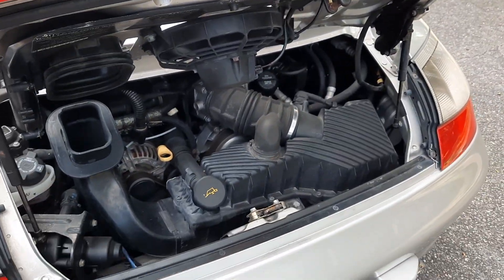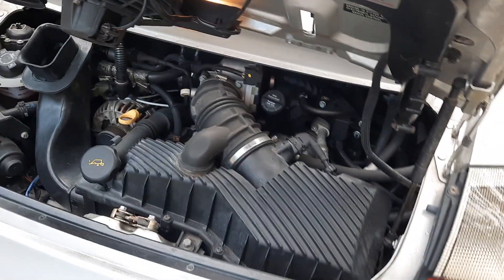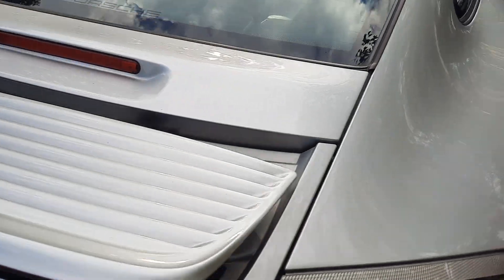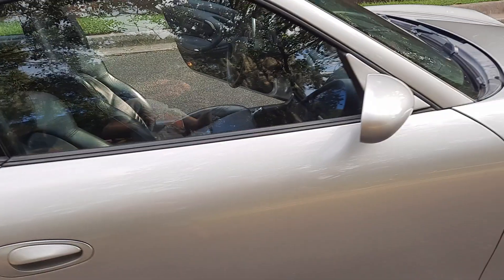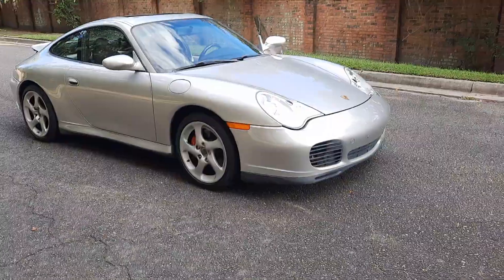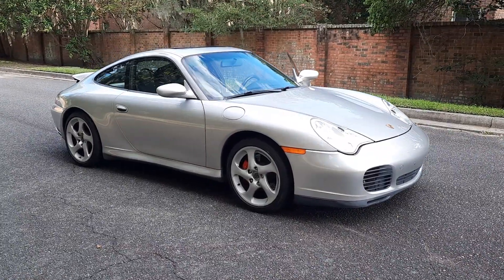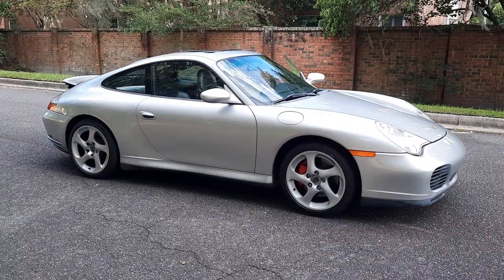I just finished the driving video. So let's talk about the car - it is definitely on the higher end of the driver quality spectrum.